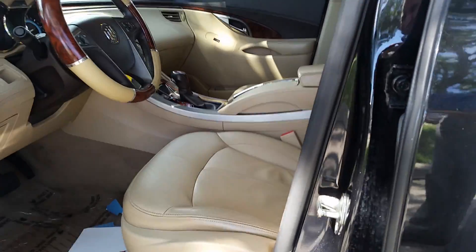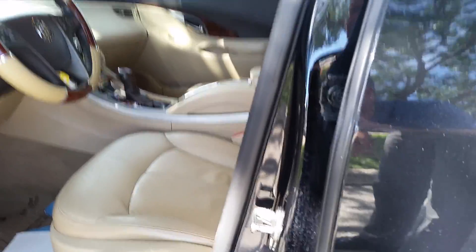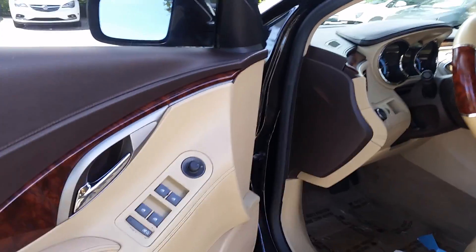You have a nice cocoa light cashmere leather interior, power seats, lumbar, power windows, and power locks.